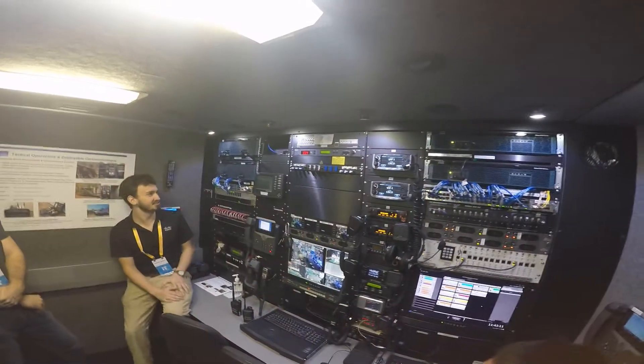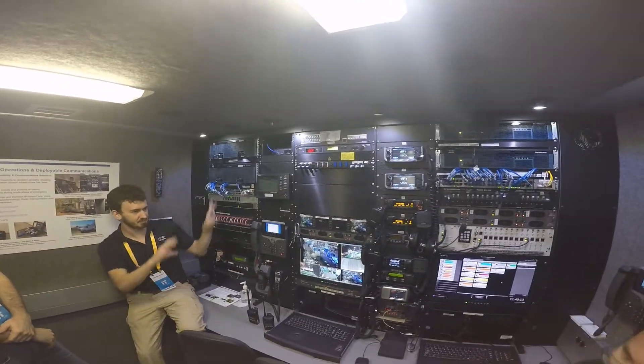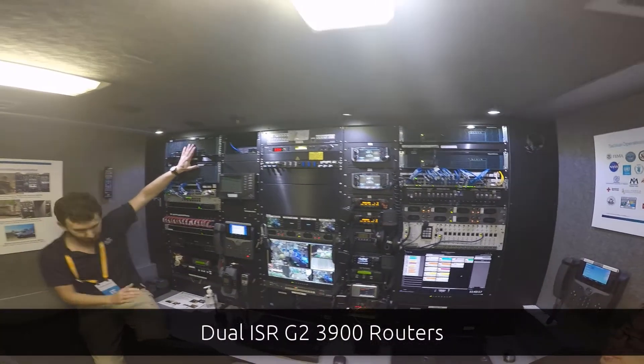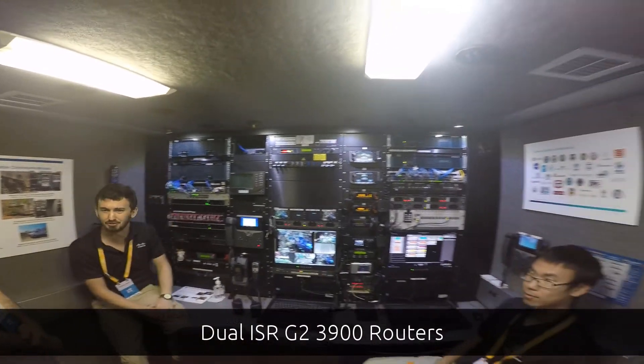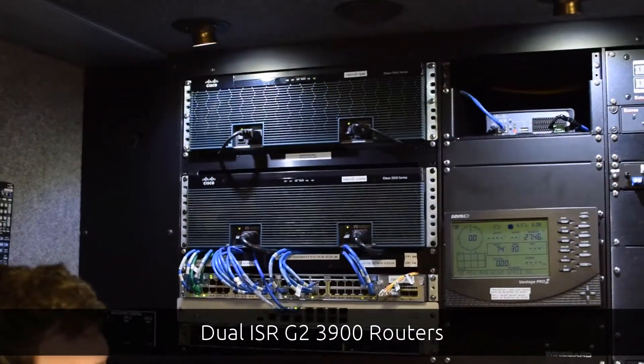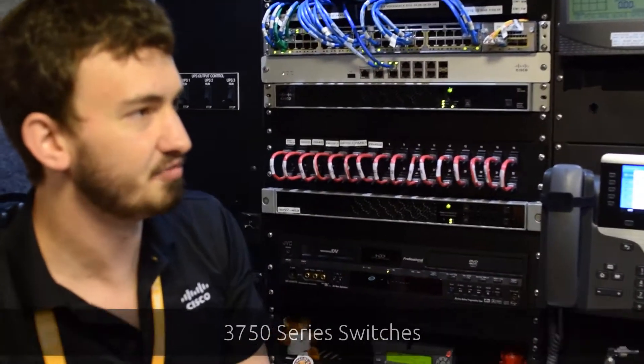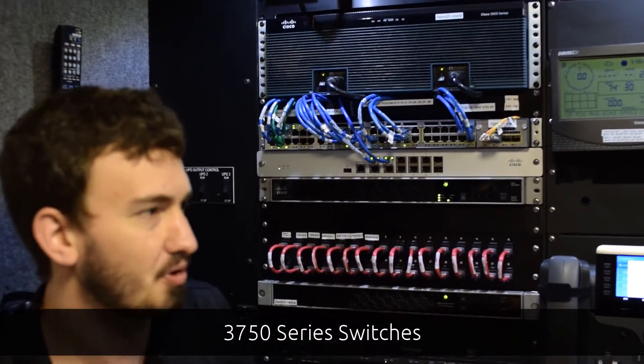Some key features here: we've got the two 3900 series routers. We are planning to upgrade them very soon to the 4Ks — some of the newer routers. ISR G2. Of course we've got switches — we've got 3750s. I think these are actually on the docket for upgrade as well.